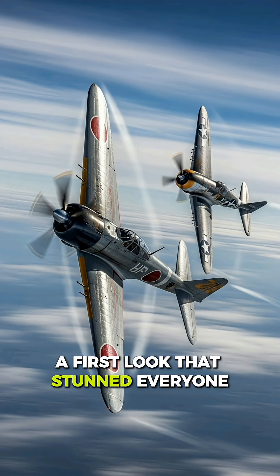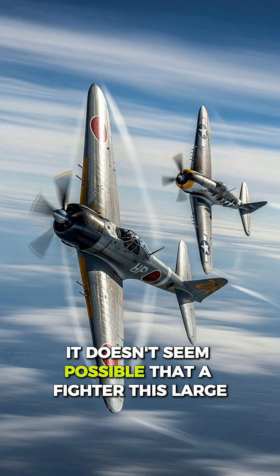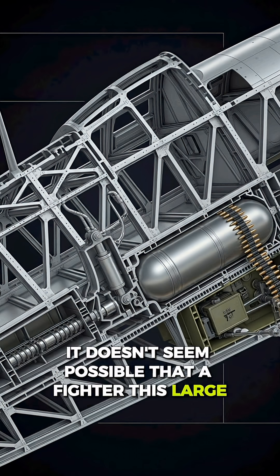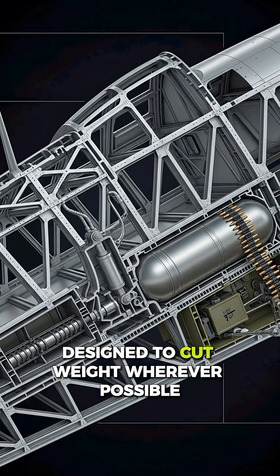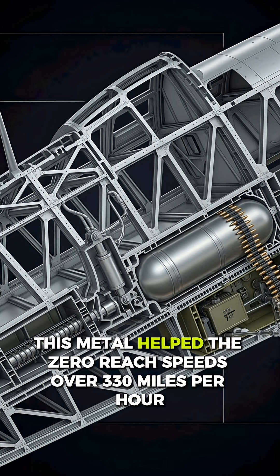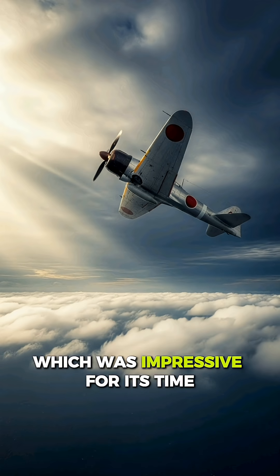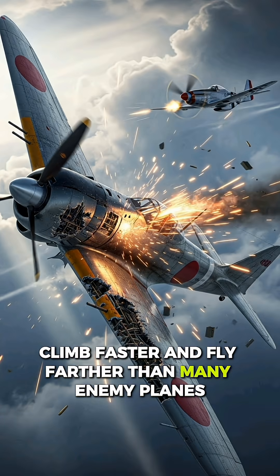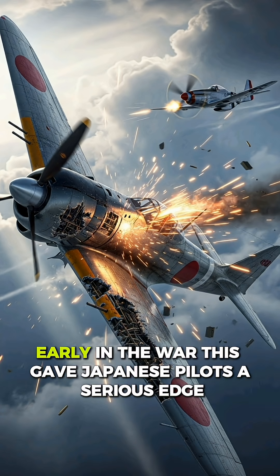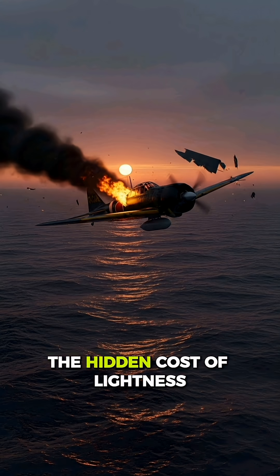A first look that stunned everyone. When we first look at the A6M Zero, it doesn't seem possible that a fighter this large could move so smoothly. The secret was its special aluminum alloy, designed to cut weight wherever possible. This metal helped the Zero reach speeds over 330 miles per hour, which was impressive for its time. It could turn tighter, climb faster, and fly farther than many enemy planes. Early in the war, this gave Japanese pilots a serious edge, and for a while, the Zero ruled the skies.